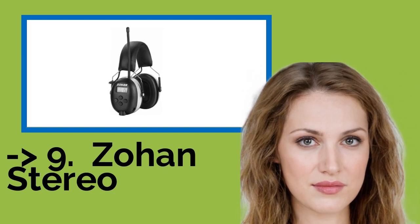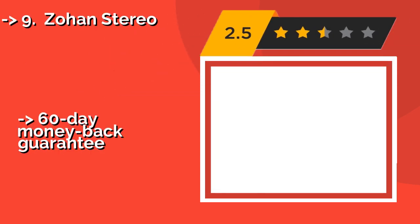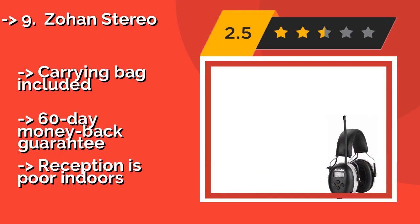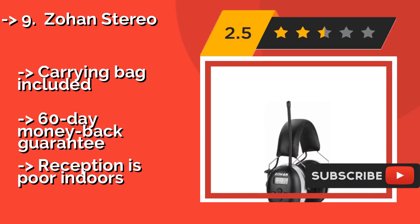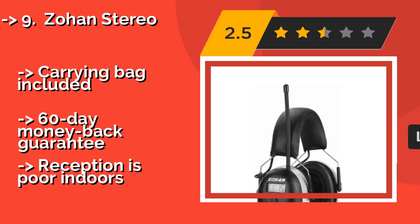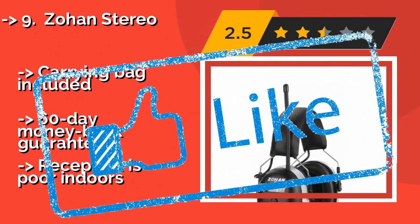9th on the list is the Zohan Stereo. The Zohan Stereo, around $47, has large earcups that help to block outside noise. Their snap-in design makes them easy to remove when it's time to clean or replace them. The headband has a thick layer of padding and can be adjusted for a snug fit. Comes with a carrying bag and a 60-day money-back guarantee. But reception is poor indoors.